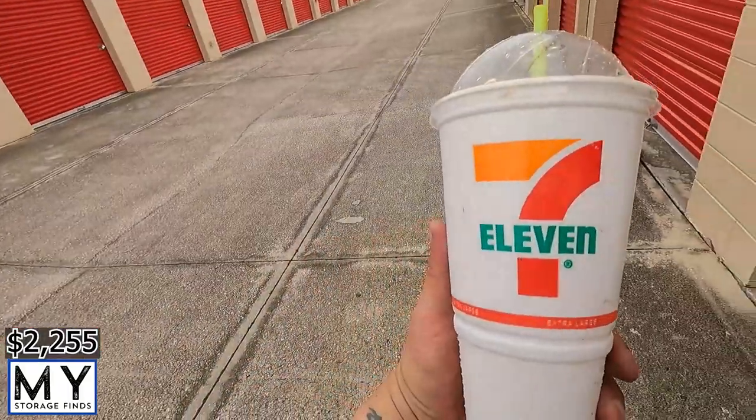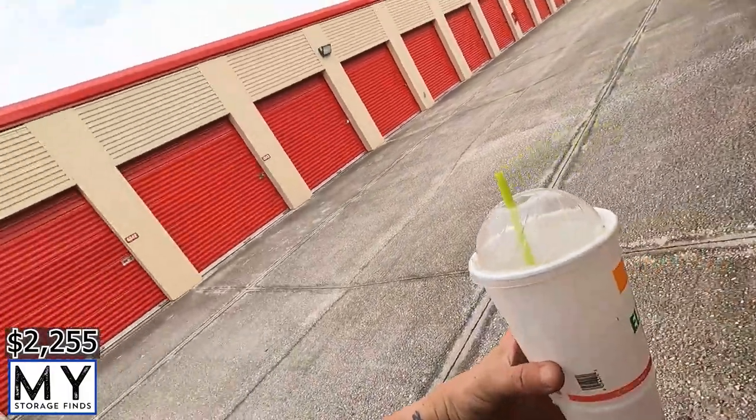Just like I gave Wawa a shout out, I'm gonna give a shout out to 7-Eleven — thank you for the Slurpees, always hits the spot.